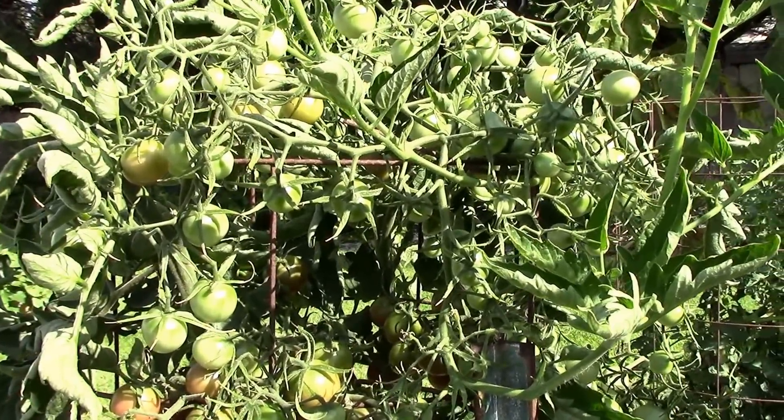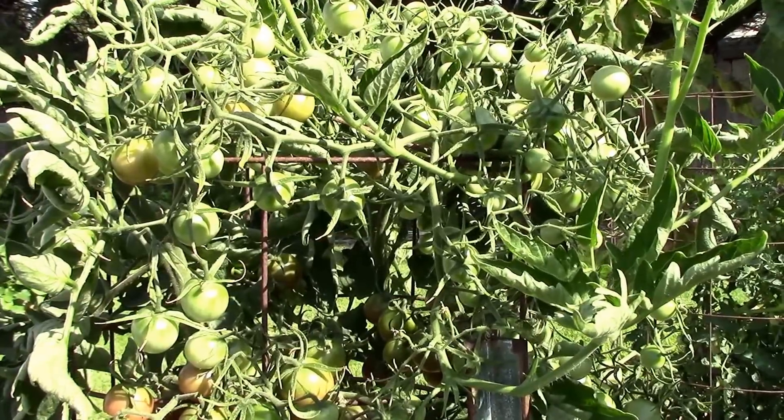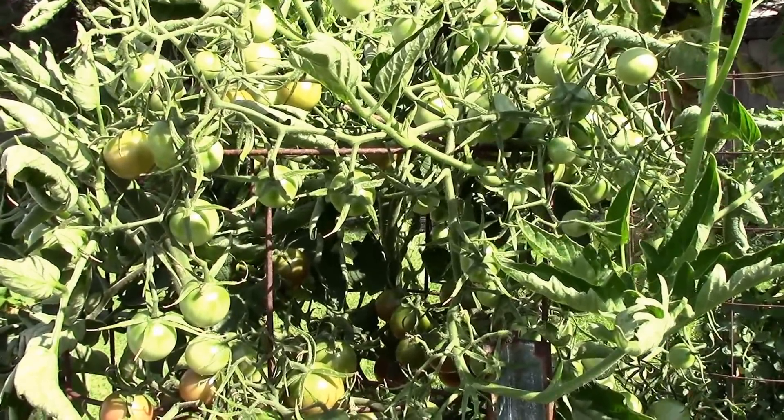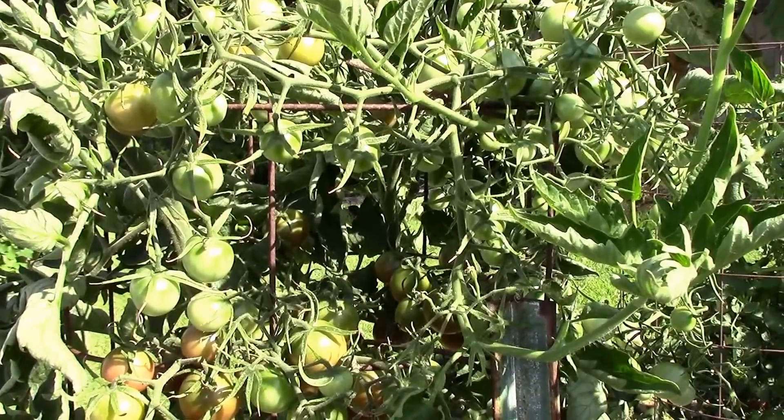Today I just thought I'd show some of the tomatoes that are sitting on the top of the cage or above. And this is our black cherry.